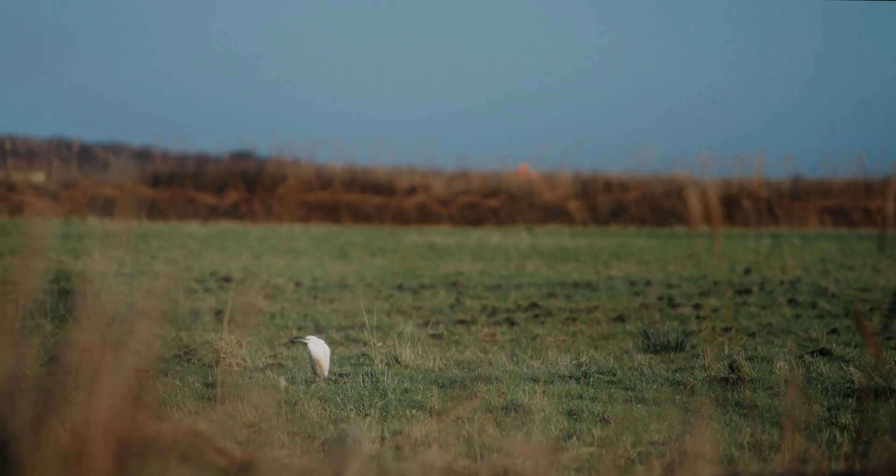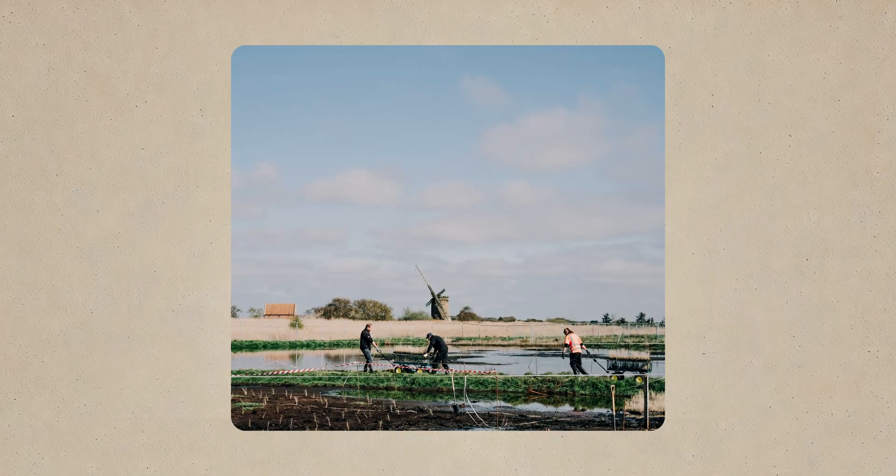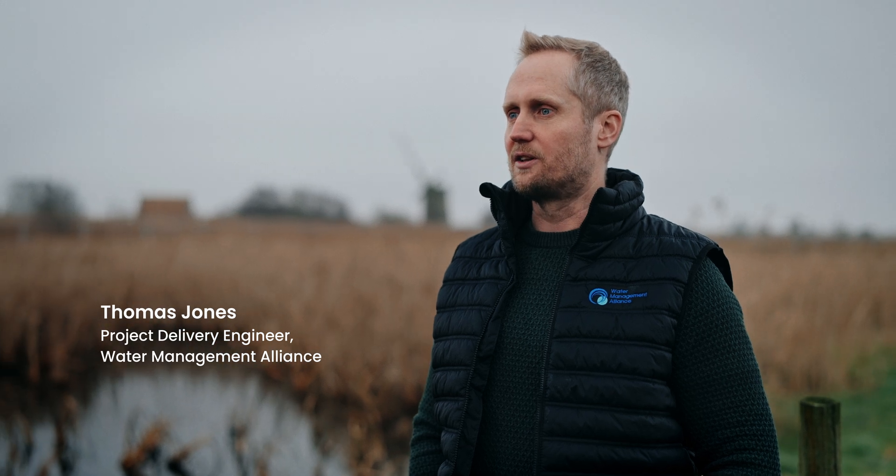Our role on the project was to undertake both the design and construction of the wetland demonstration site. This project, and projects like it, are critical to managing water levels in the face of climate change.